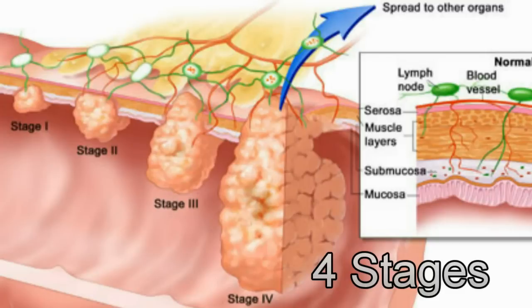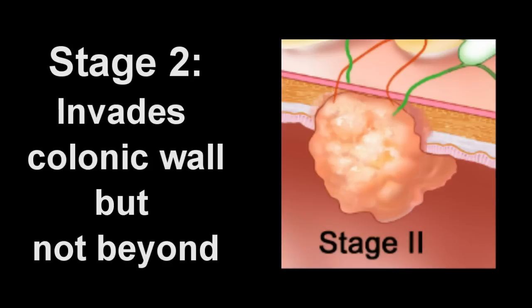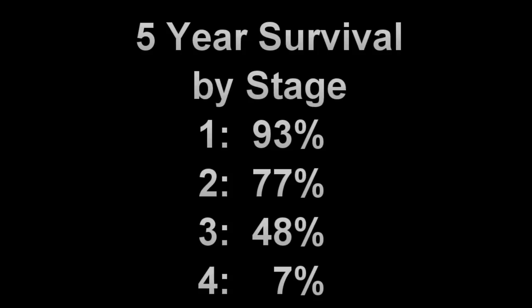There are four stages of colon cancer. Stage 1 is defined when the cancer tissue is confined to the lining of the colon. In stage 2, the cancer tissue has invaded the layers of the colonic wall but has not yet spread beyond the wall. In stage 3, the cancer tissue has penetrated the entire thickness of the colonic wall and has spread to nearby lymph nodes. In stage 4, the cancer has spread to other organs, such as the liver. The staging of colon cancer is important, since the prognosis of the affected individual is highly dependent on the stage of cancer.